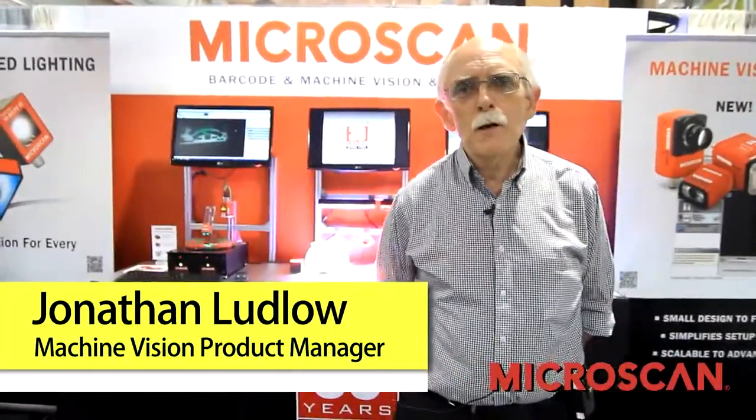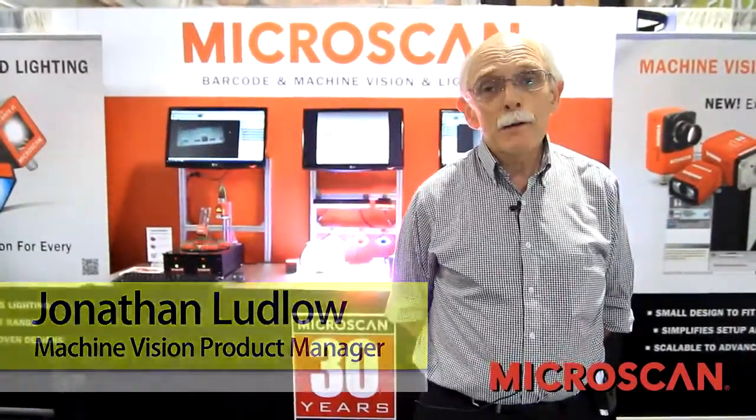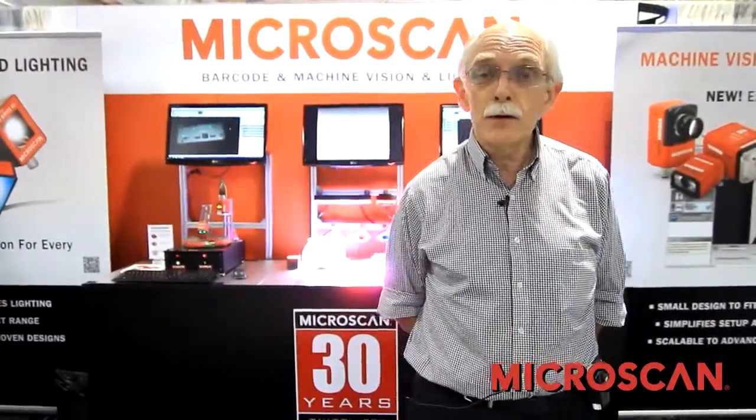Hello, I'm Jonathan Ludlow, Product Manager for Machine Vision Products at Microscan. Microscan has been active in Auto-ID for 30 years. In fact, this very month is our 30th anniversary.